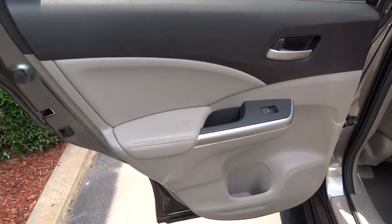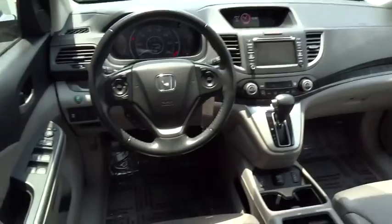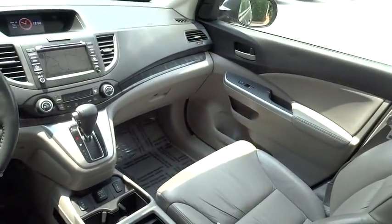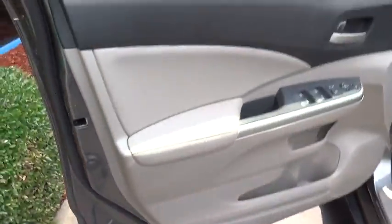Moonroof, Bluetooth, leather-wrapped steering wheel, adjustable steering wheel, power steering, cruise control, floor mat, four-wheel disc brakes, aluminum wheels, premium sound system, rear defrost, and climate control.